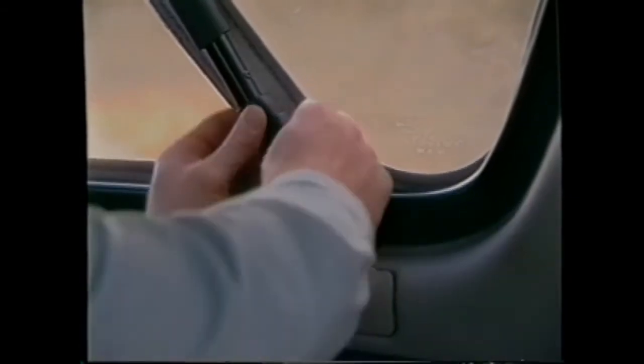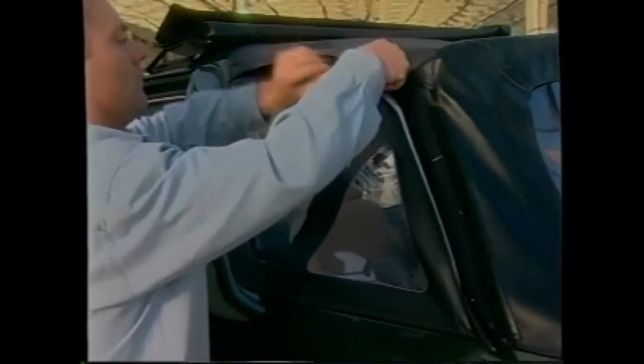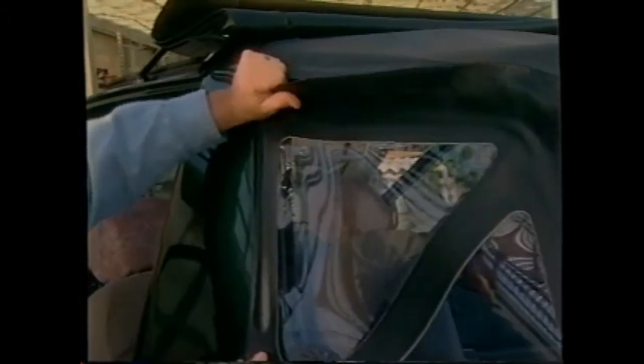Now we'll cycle the back part of the top. There are two snaps that Scott's undoing, then he'll take the tension off the bow on both left and right sides. With the back slightly loose, it's easier to take the windows out — he'll start with the side windows. You can also just zip out the left and right windows if you don't want to take the whole top down but want your windows out.